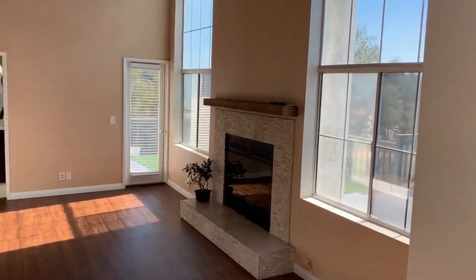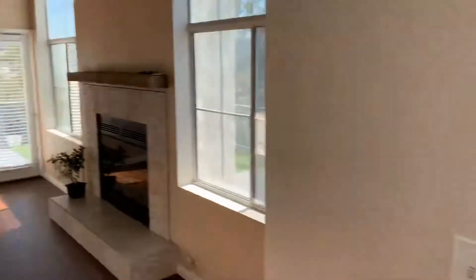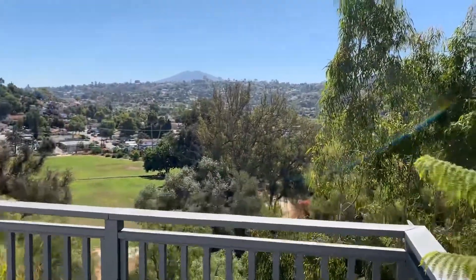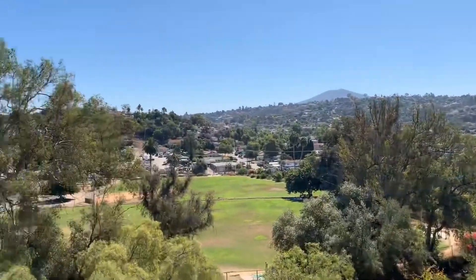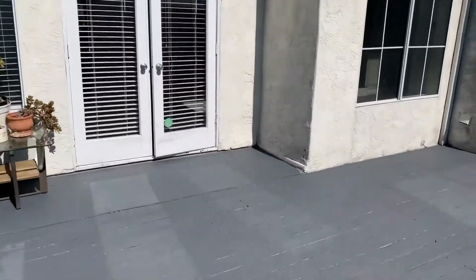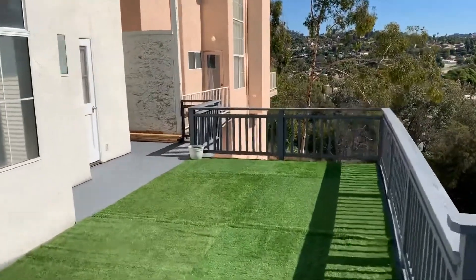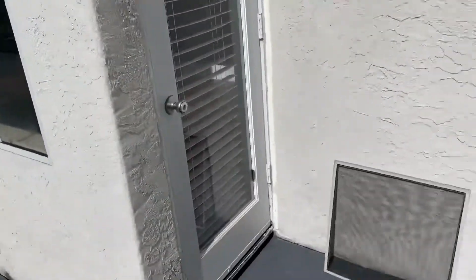Here's our large open living room area. Here's our large balcony with sweeping views. And here is another access to the balcony through the living room.